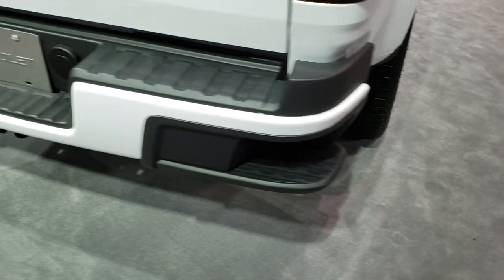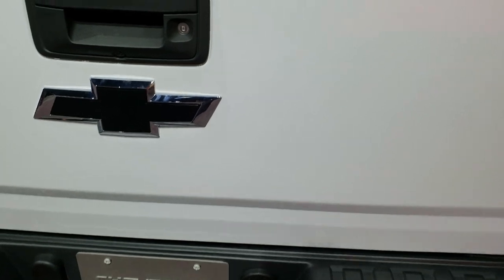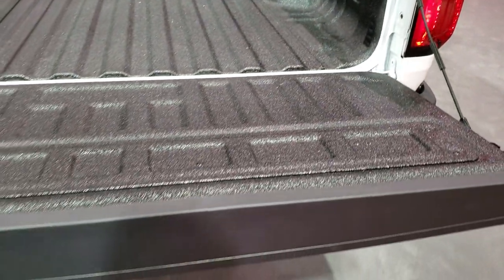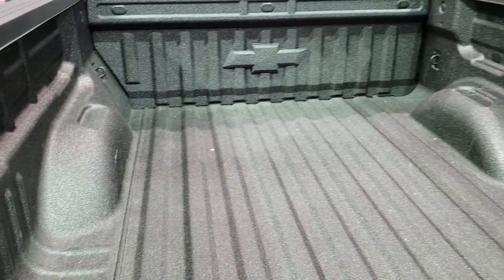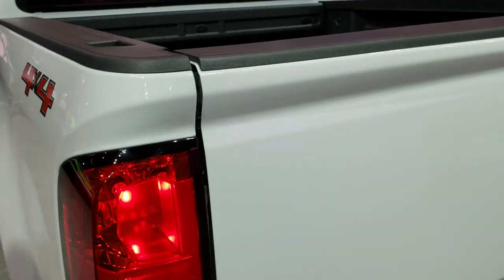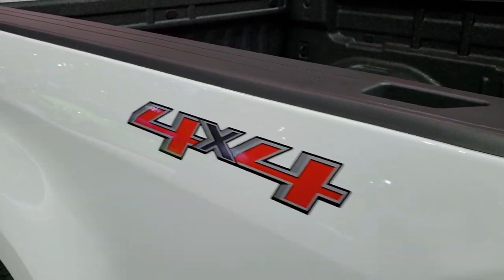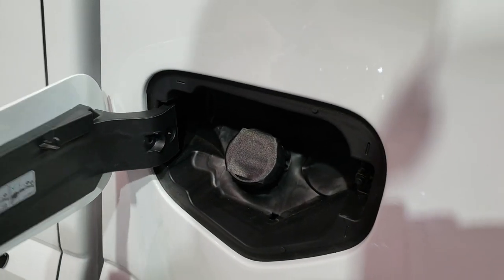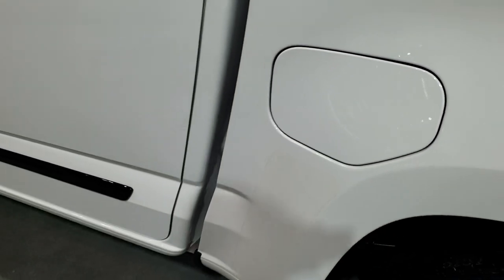Four-wheel disc brakes on the Colorado here. Looks like more of a highway terrain on that Bridgestone Dueler tire. You get the rear bumper steps, locking tailgate, backup camera, and a nice shock-assist down tailgate. There's a spray-in bed liner on this one, and it has the capless fuel fill.